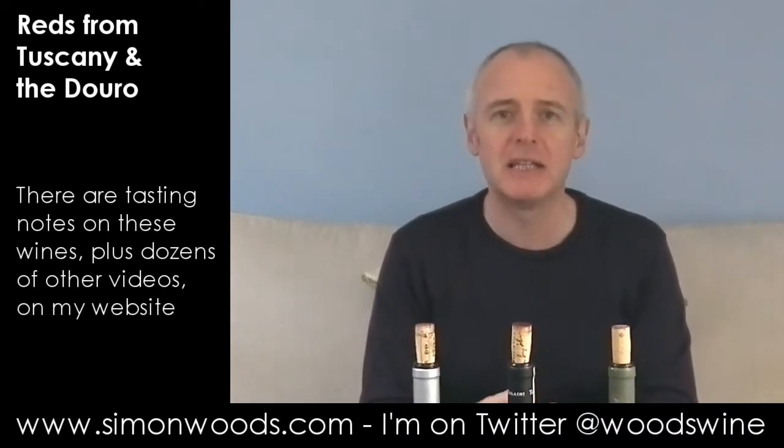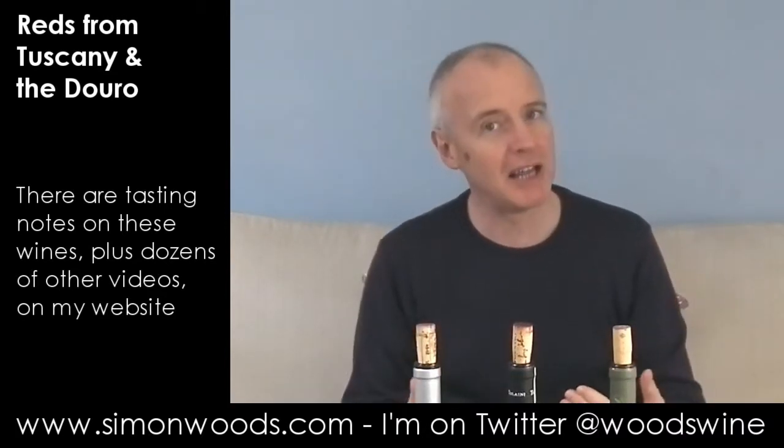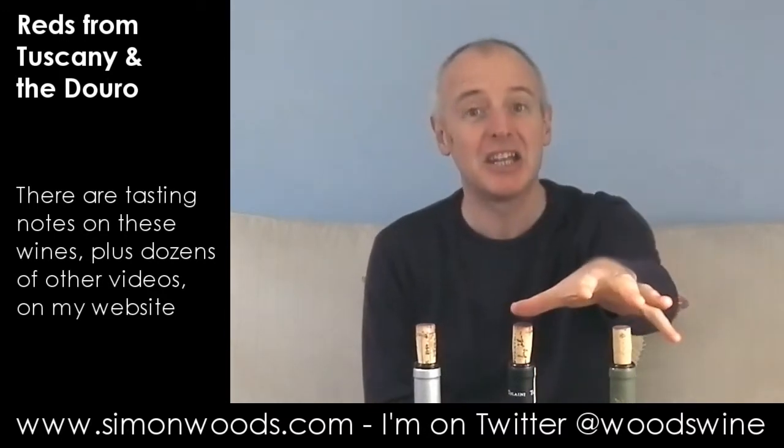Hi there, Simon from SimonWood.com. I have three wines in front of me from two different countries. I probably shouldn't mix Portuguese and Italian wines, but I didn't have enough of either to flesh out a complete video. Also, I use the term 'Italianity' — grapes planted in Italy acquire an Italian accent from the soil and winemaking. I'd say the same with Portuguese: there is a 'Portugosity' about the wine. So maybe a bit of a fudge, but hopefully a rather tasty one.